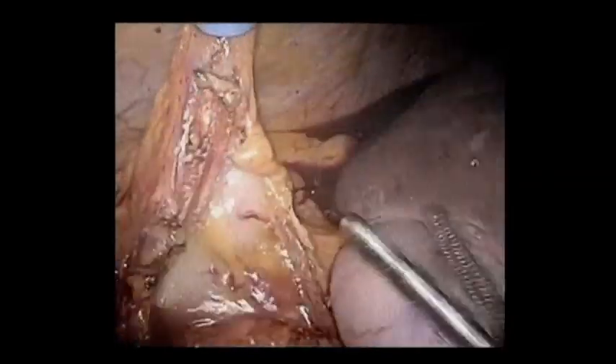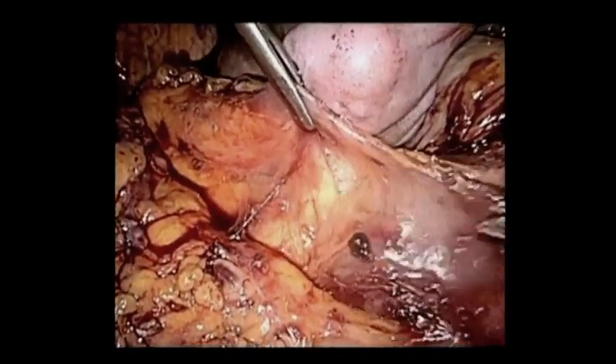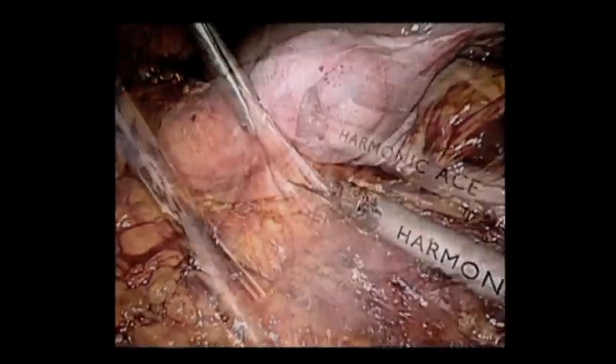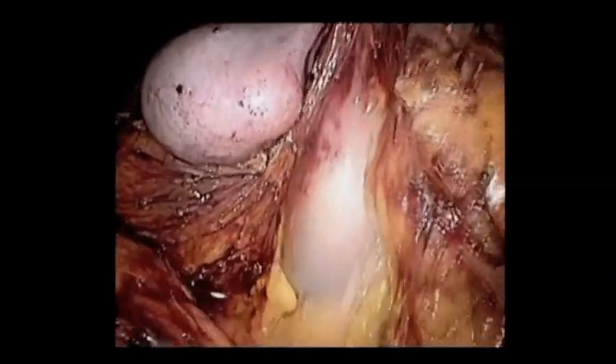The next part of the procedure is to take down the hepatic flexure, as you can see we're doing here, and then do the Kocher maneuver. There's the inferior vena cava, and here's how we do the laparoscopic Kocher maneuver. We do an extended Kocher maneuver to expose the left renal vein as it goes over the aorta, and try to expose the superior mesenteric artery.